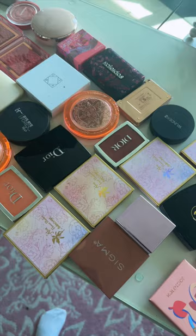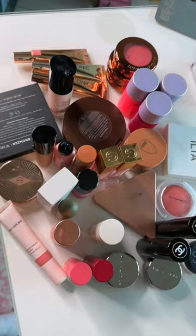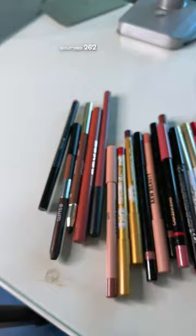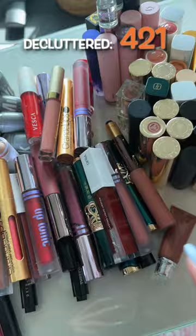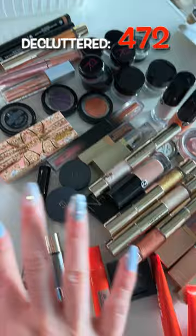These are all of the blushes I'm decluttering — 30 to 35 cream blushes, 31 highlighters, 34 items that were old and dry. I'm getting rid of 20 lip liners, 21 products decluttered from that round, 34 lip glosses — ended up getting rid of 104 lip products total.